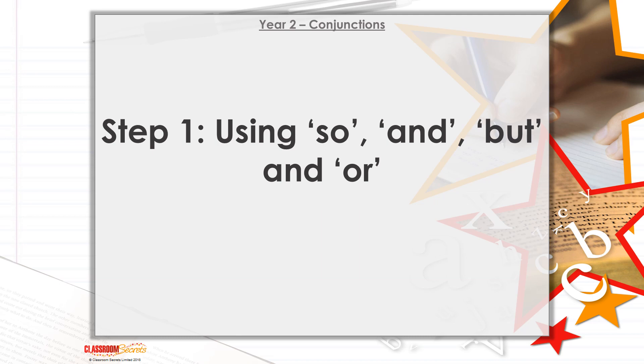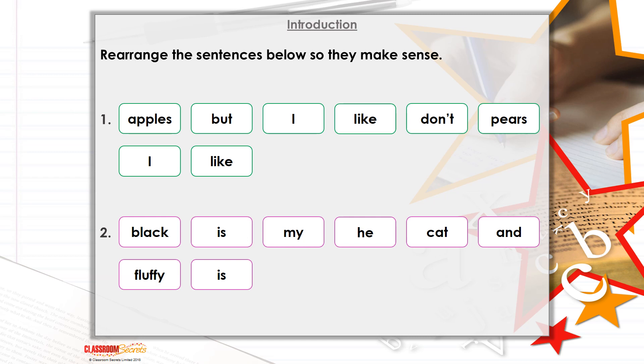We're going to have a look at using the conjunctions 'so,' 'but,' and 'and.' We've got to rearrange the sentences below so that they make sense. If we read these words at the moment: 'apples but I like don't, pears I like' — that makes no sense. So it's your job to figure out how you can rearrange those words into a sentence that tells me something. A sentence is giving information. Then once you've done that one: 'black is my, he, cat, and fluffy is' — I think they're trying to tell me something about their cat. Rearrange these sentences so they make sense and write them down in your book.